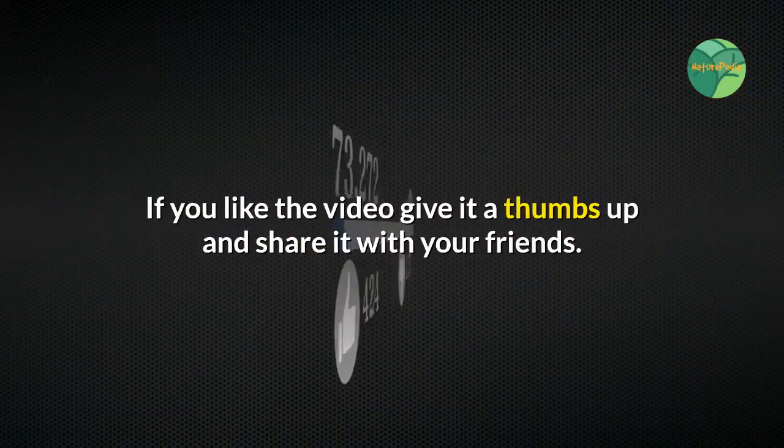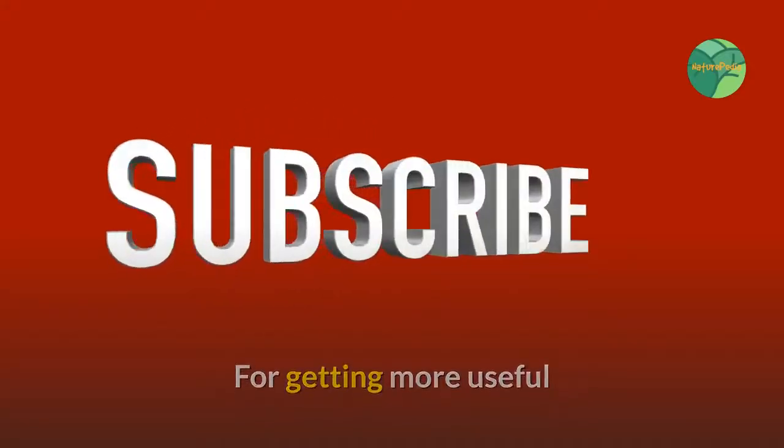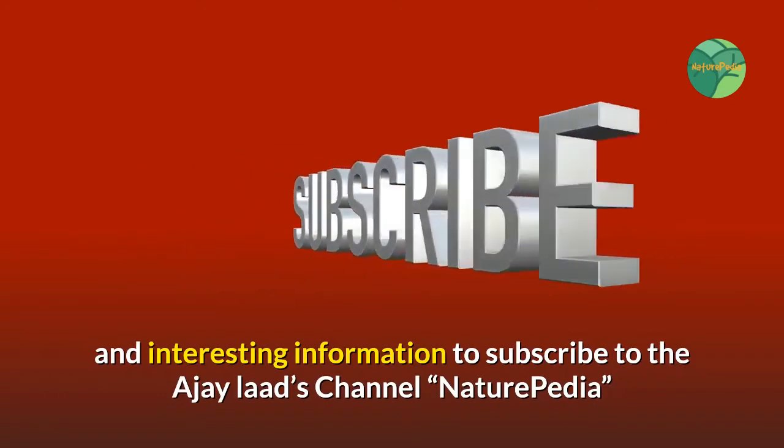If you like the video, give it a thumbs up and share it with your friends. For more useful and interesting information, subscribe to the AJ Lards channel, Naturepedia.